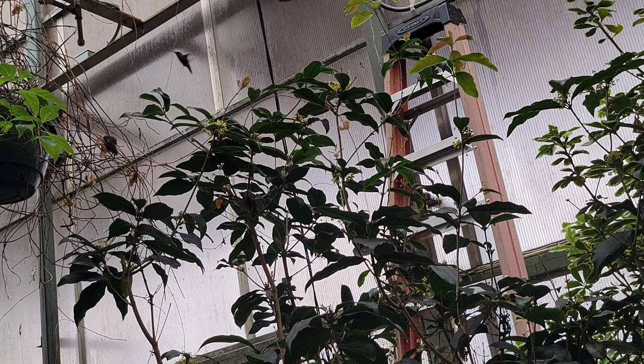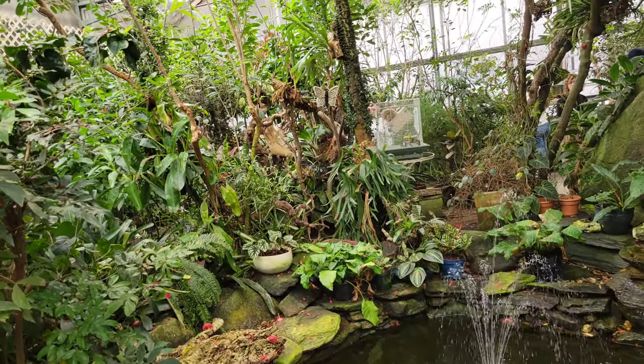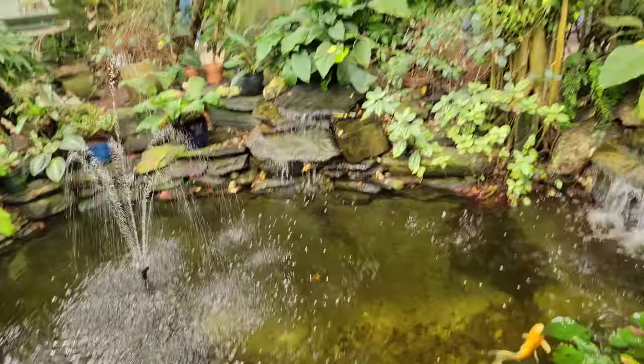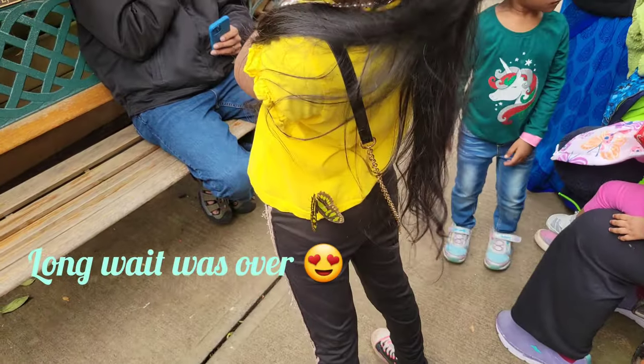It is very cute and beautiful. It is all the same. The fountain and the fishes are very pleasant. There are many quiet and fun things. It is very comfortable and relaxed. The butterflies have closed their wings.